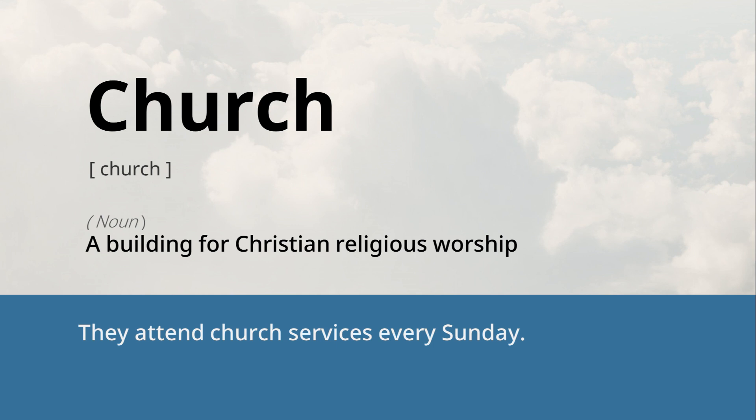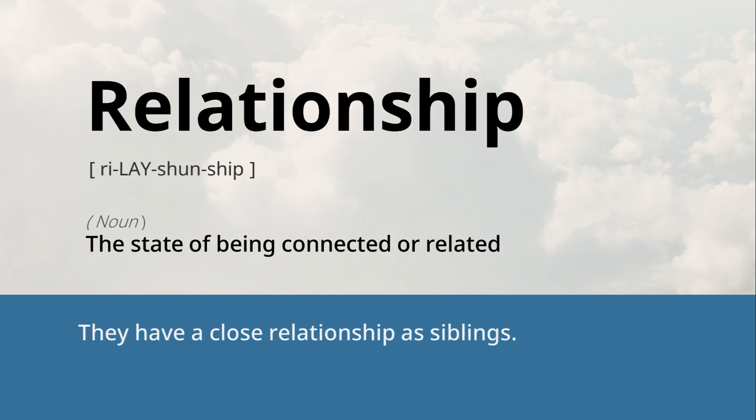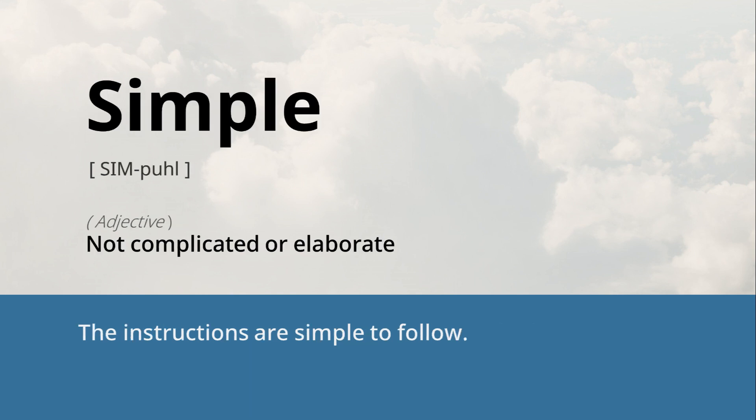Church: a building for Christian religious worship. They attend church services every Sunday. Training: the process of learning and developing skills. She underwent extensive training for the marathon. Relationship: the state of being connected or related. They have a close relationship as siblings. Exit: a way out or to leave a place. Please use the emergency exit in case of a fire. Simple: not complicated or elaborate. The instructions are simple to follow.